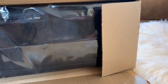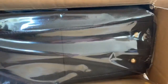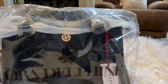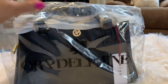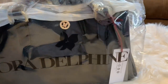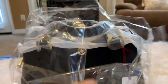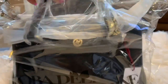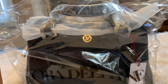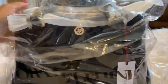I'm about to open it now. When you open the box, this is how it comes — in a plastic bag. They had orange, a light blue, red, and I just picked black because it goes with everything.